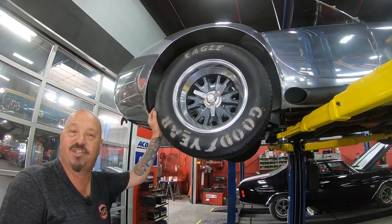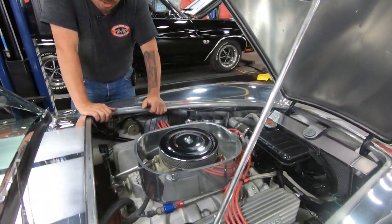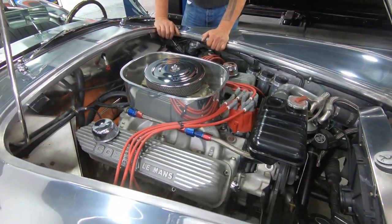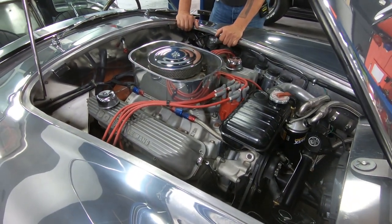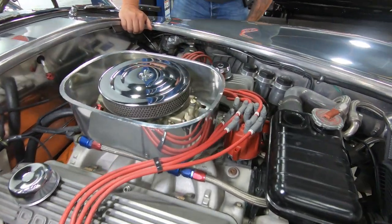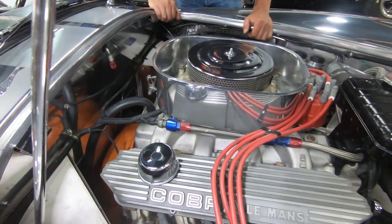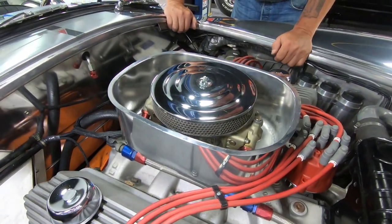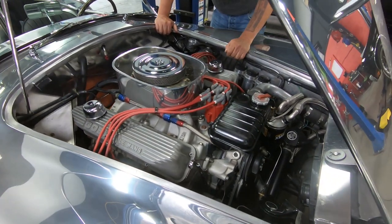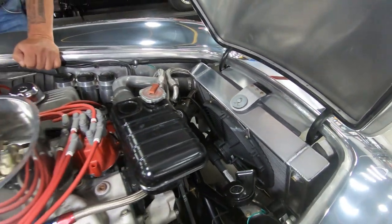Let's get under the hood and check out that stroker motor. We've got FE power under here — 482 Keith Craft stroker motor, all aluminum, cross-bolted main caps. That water pump's aluminum, the intake's aluminum, the valve covers are aluminum. Everything about this thing is absolutely beautiful. Making a bunch of horsepower. We've got the turkey roaster pan with the 750 Holley carburetor sitting in there. The aluminum radiator is all polished up and we've got a great-looking electric fan on there. Everything about this car is just amazing.